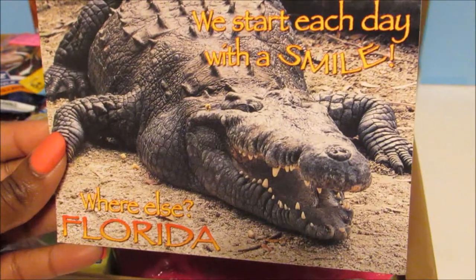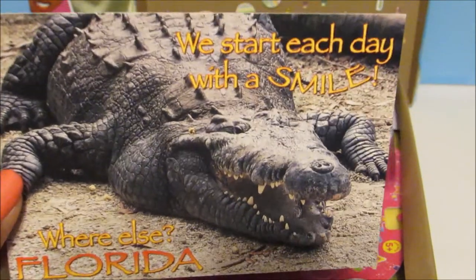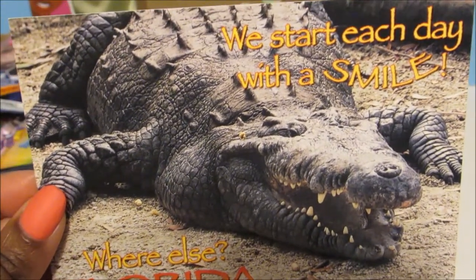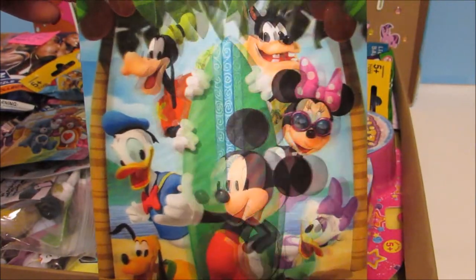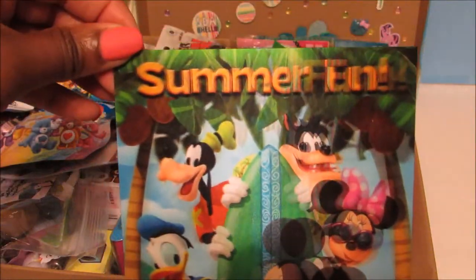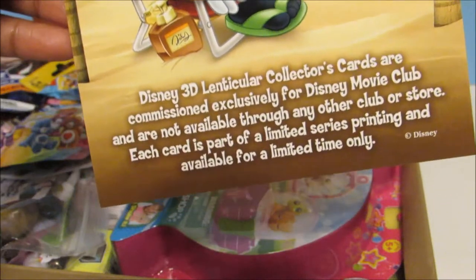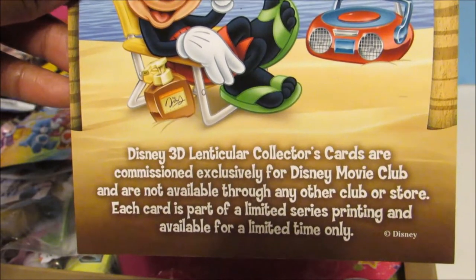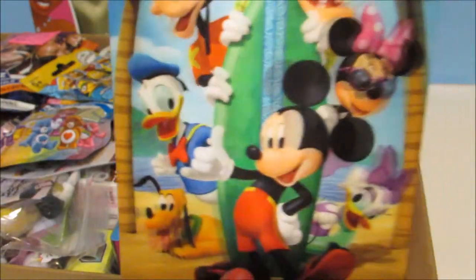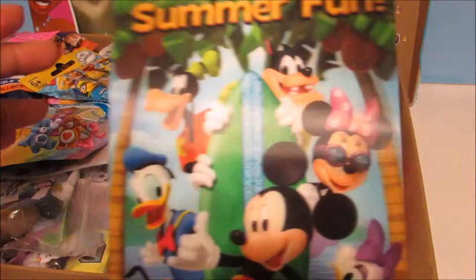And then we have this postcard from Florida. It says we start each day with a smile — where else? Florida. Oh wow, look at that alligator, he's huge. And then we have this holographic card. I hope the camera's picking it up, it's pretty cool. It says summer fun. It says Disney Movie Club — Disney 3D lenticular collector's cards are commissioned exclusively for Disney Movie Club and are not available through any other club or store. Each card is a part of a limited series printing and available for a limited time. So this must be like a special edition card or something. Definitely going to put this in safekeeping.